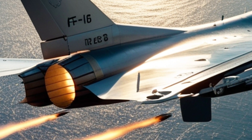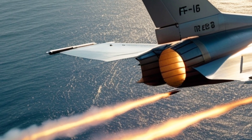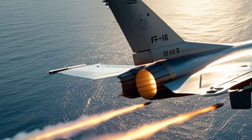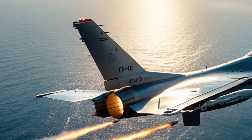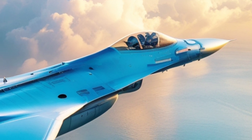The F-16 has been a backbone of air forces worldwide for decades. But the 2025 model? It's a game-changer. With advanced avionics, enhanced stealth, and cutting-edge weaponry, this latest variant takes air superiority to a whole new level.